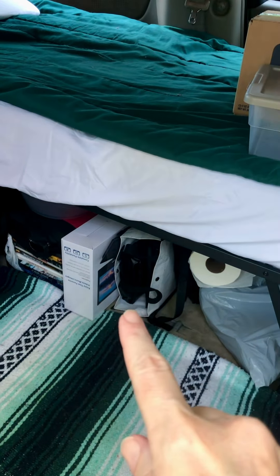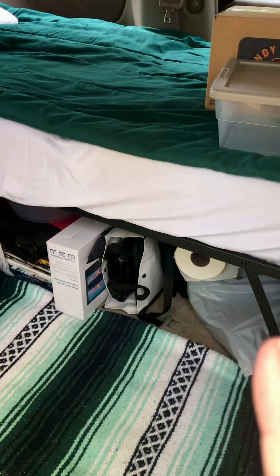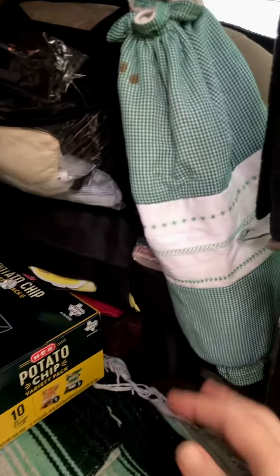The bag right there has my blackout fabric in it. I haven't made the curtains yet but they're cut out — I'll get it done here soon.